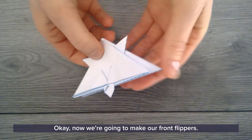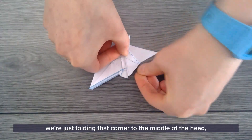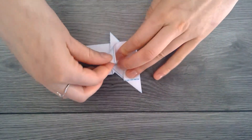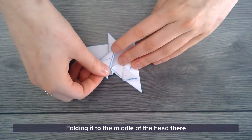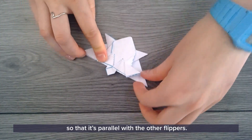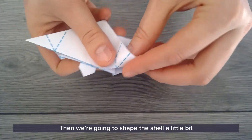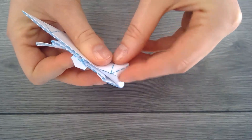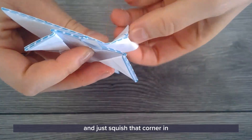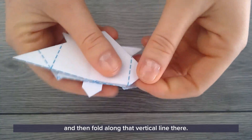Now we're going to make our front flippers. If you don't have your lines drawn on, just fold that corner to the middle of the head and then fold it back on itself so that it's parallel with your other flippers. Then we're going to shape the shell a little bit — squish that corner in and then fold along the vertical line.